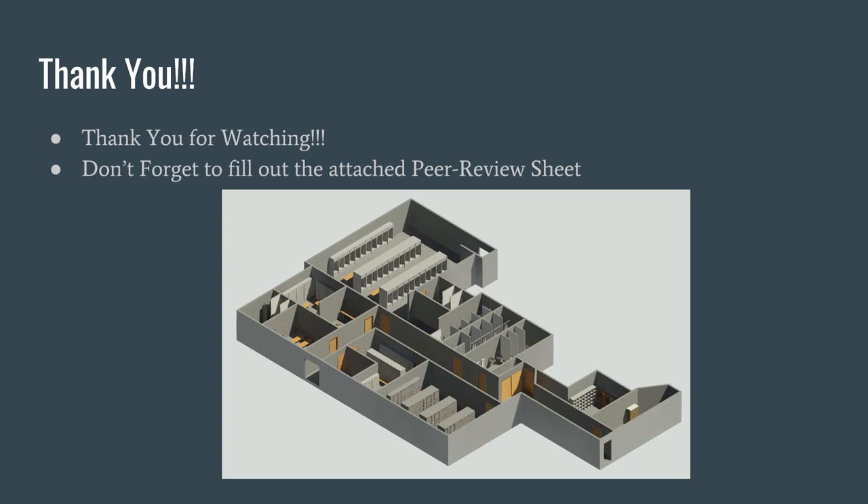Thank you for watching. Thank you for taking your time to watch this video and see the final solution of the new locker room design, developed through research, development, and construction of the prototype. Don't forget to fill out the attached peer review sheet. Thank you and enjoy the rest of your day.